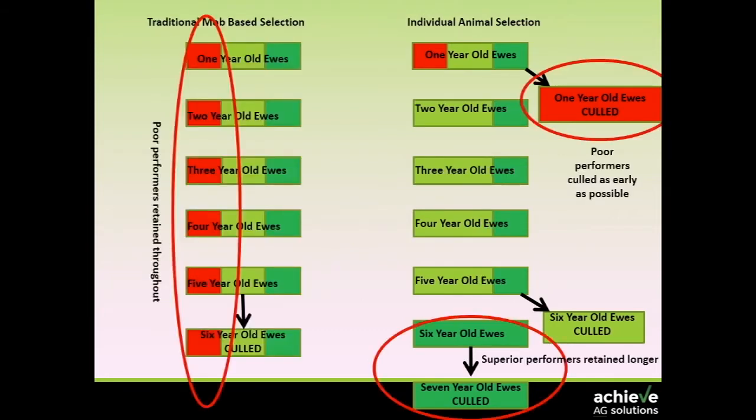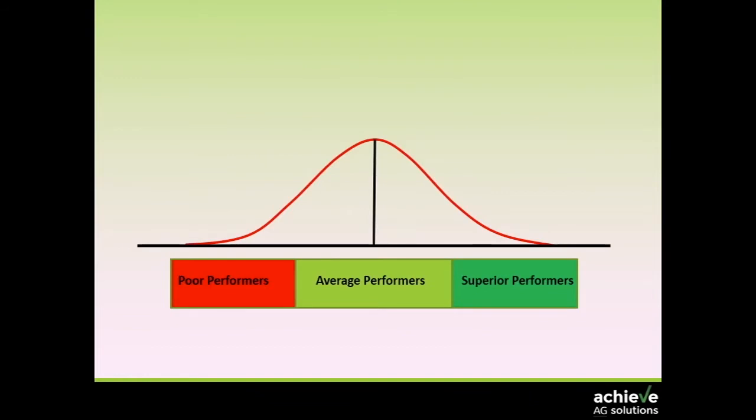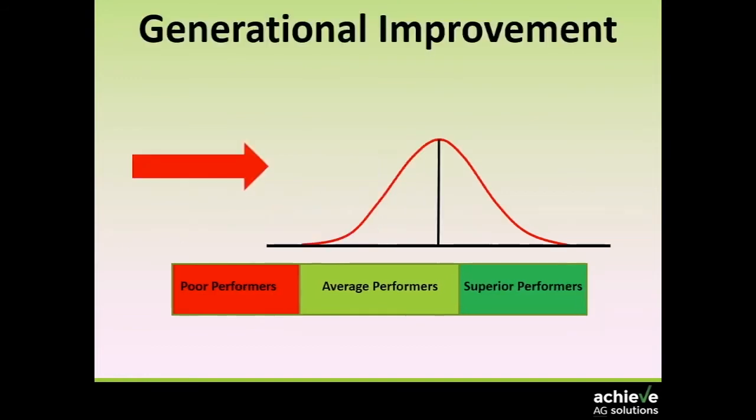This is the clear difference between a traditional mob-based system and the ability to find those poor performers early and kick them out, capitalising on the best performers in your flock or herd. We're basically taking this bell-shaped curve and giving it a shove. Within that generation, we've immediately changed the average performance simply by dropping the bottom end out — and that's exciting.